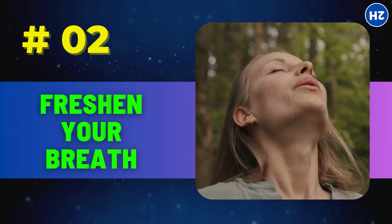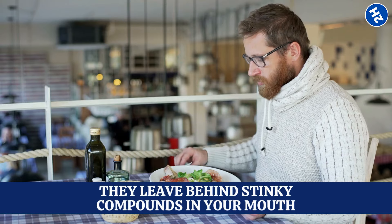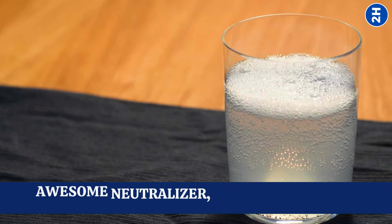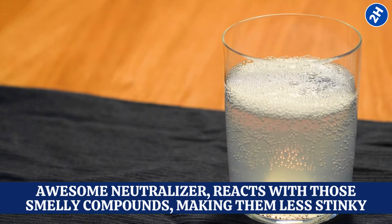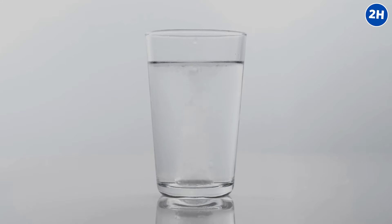Number 2: Freshen your breath. When you eat certain foods, they leave behind stinky compounds in your mouth. Baking soda, being an awesome neutralizer, reacts with those smelly compounds, making them less stinky. Just mix a little baking soda with water, swish it around in your mouth for a bit like you would with mouthwash, and then spit it out.